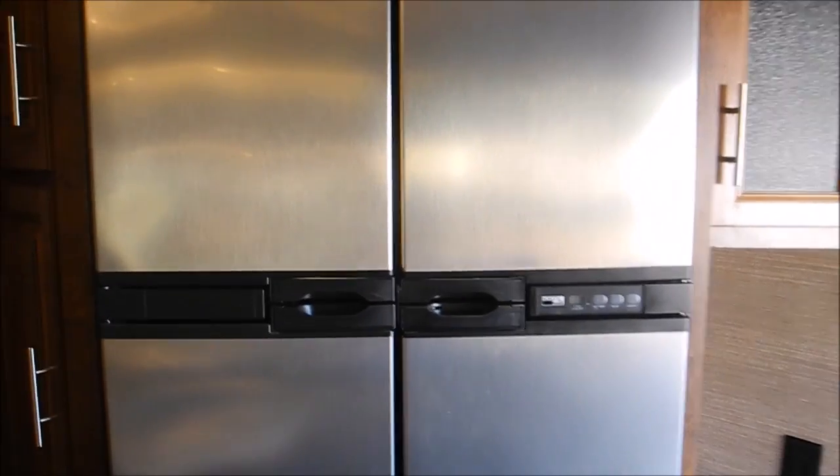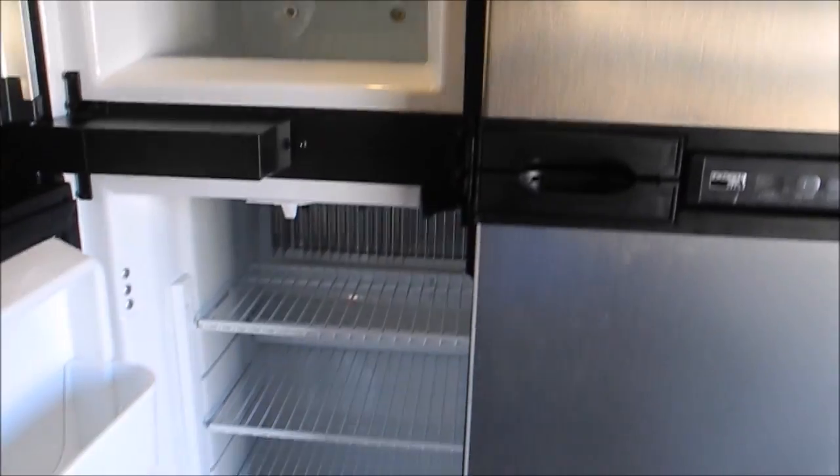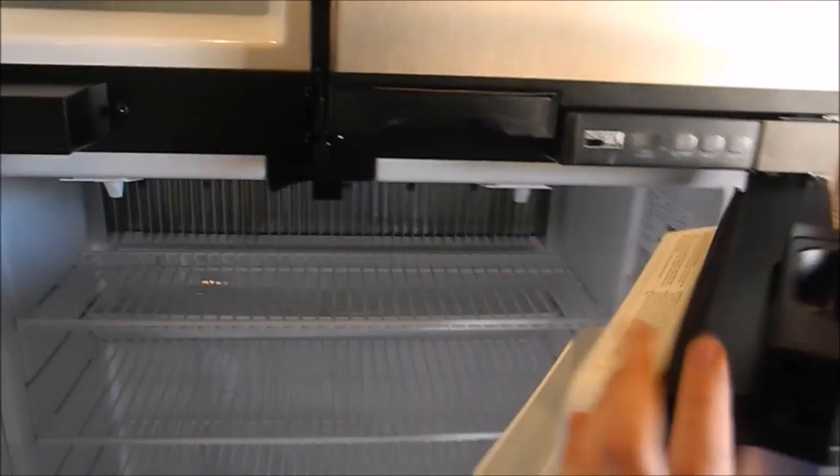You have the big four-door Norcold fridge. That will run on gas and electric, and it does have an ice maker. It's nice and clean.